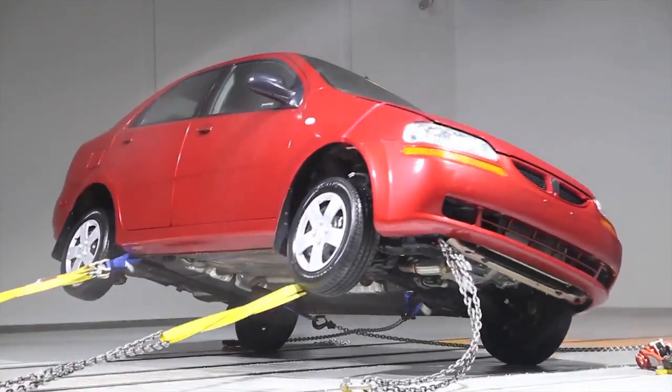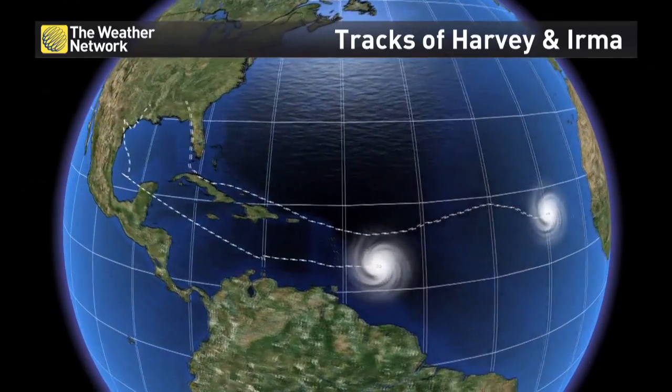We're at the University of Ontario Institute of Technology and I'm joined with our meteorologist Matt Grinter. Matt's going to take us through the different wind speeds of Hurricanes Irma and Harvey. Are you ready for this Matt? Oh I'm ready. I'm kind of nervous but let's do this.